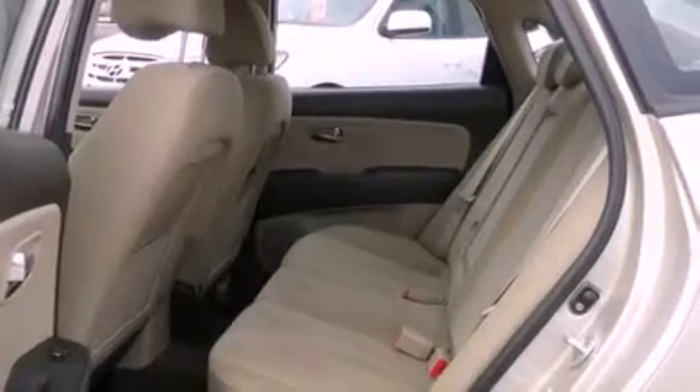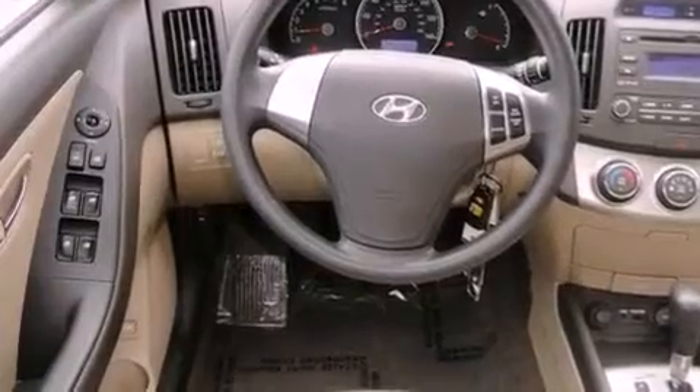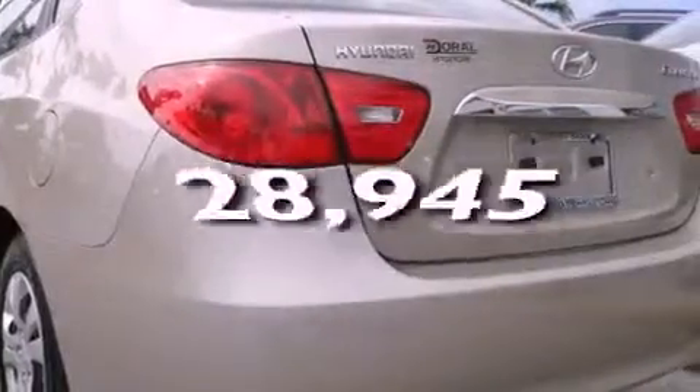Its top features include heater vents for rear-seated passengers, cruise control, heated side-view mirrors, commercial-free satellite radio, four-wheel independent suspension, a passenger side vanity mirror, front fog lights, a low tire pressure indicator, and a rear window defroster. This vehicle has fewer than 29,000 miles on the odometer.